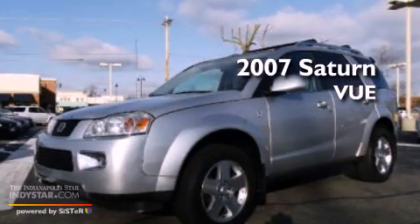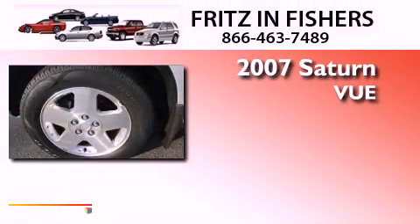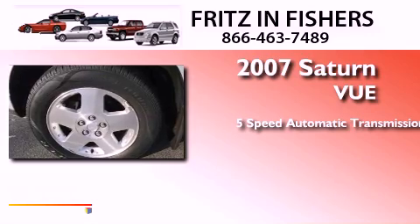This is a 2007 Saturn Vue. This crossover has a 5-speed automatic transmission and a 3.5-liter V6.